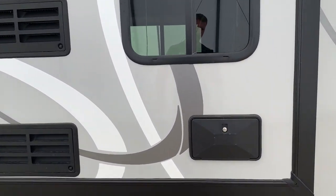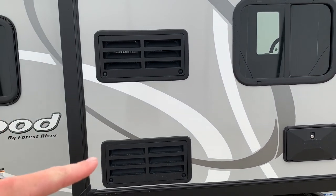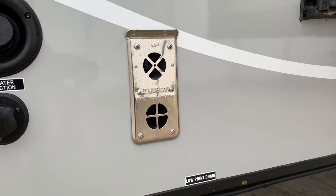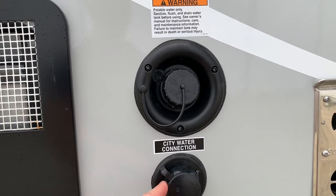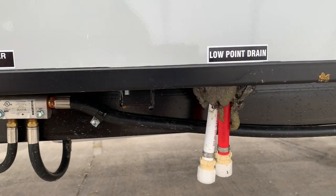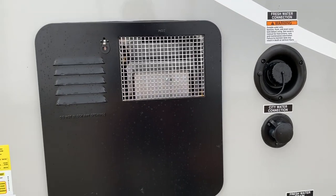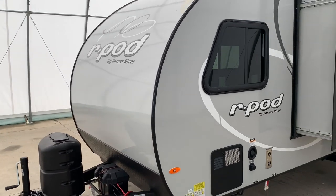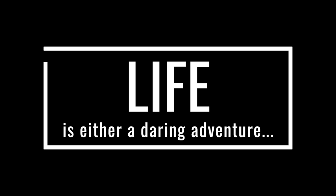Slide-out. We do have an exterior shower right there. These two are the vents for the refrigerator. The silver one's a vent for your propane furnace. You can fill your onboard water tank right here. City water connection. Also got a couple of low-point drains there, and access and vent for your water heater.